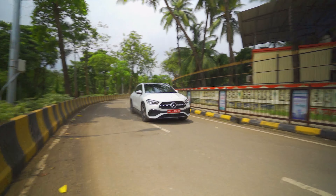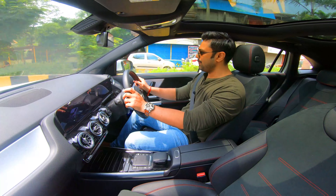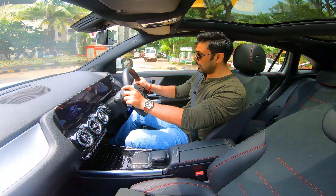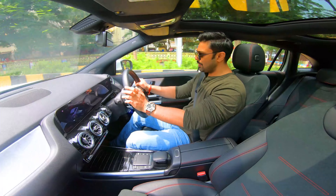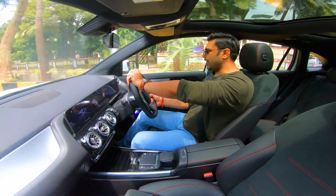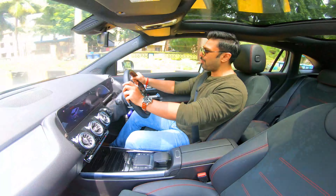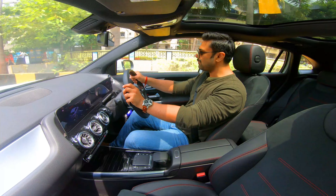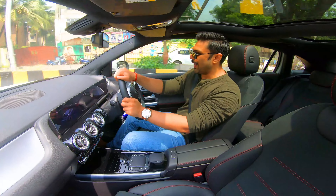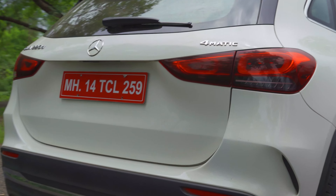The GLA handles well for its size, which is expected from this platform — it has all the right moves. There is not too much body roll either, making it a perfect all-rounder. And at the limit, the 4MATIC system will help you out, which we discuss next.